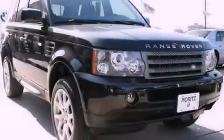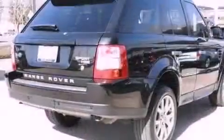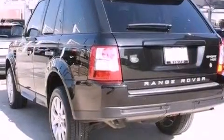Its top features include a locking center differential, a navigation system, a low tire pressure indicator, traction control and stability control systems, aluminum wheels, and hill descent control.